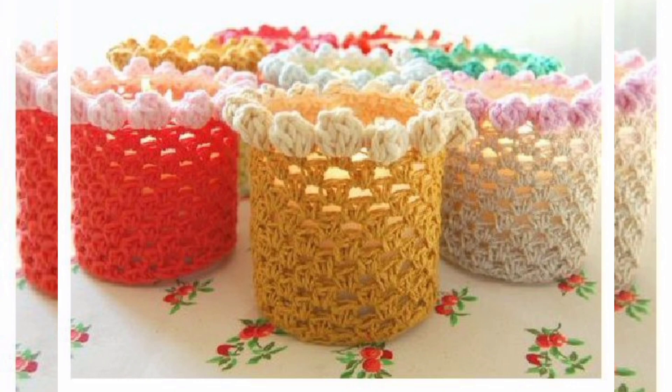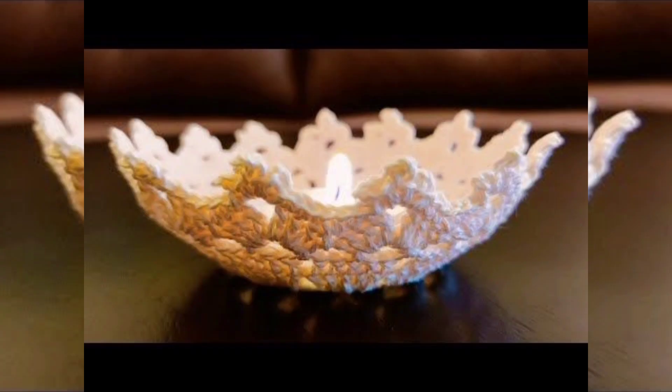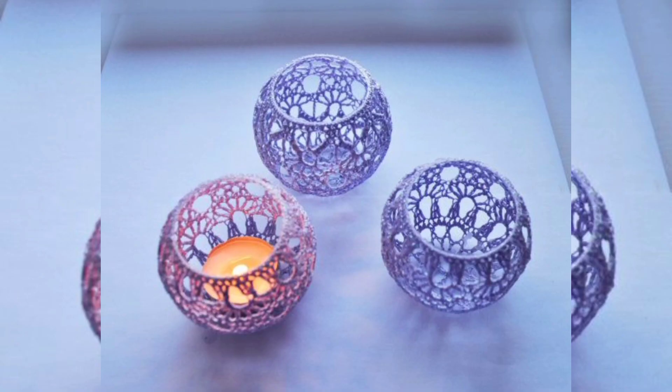Sustainability. In a world where sustainability is gaining importance, handmade items like crochet candle holders are often appreciated for their eco-friendliness. They are typically made with natural fibers, and their production generates fewer carbon emissions compared to mass-produced alternatives.